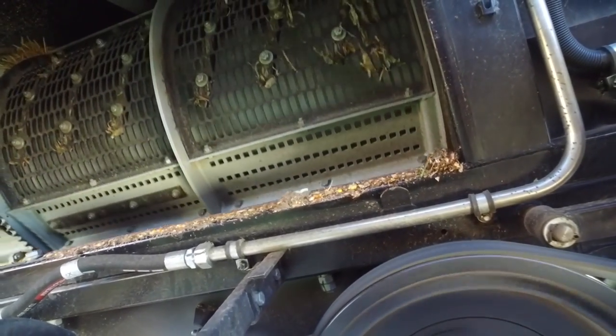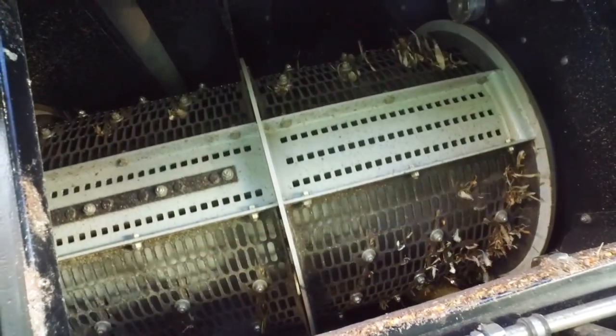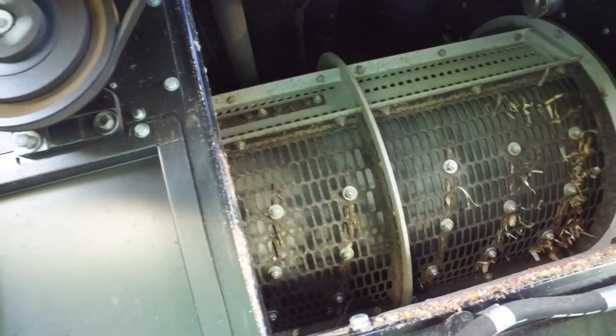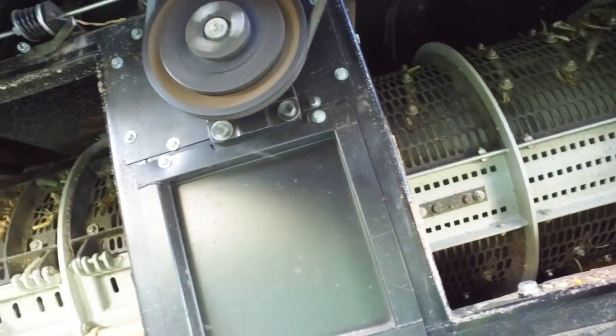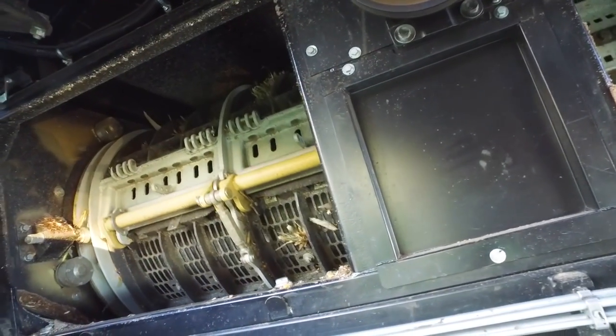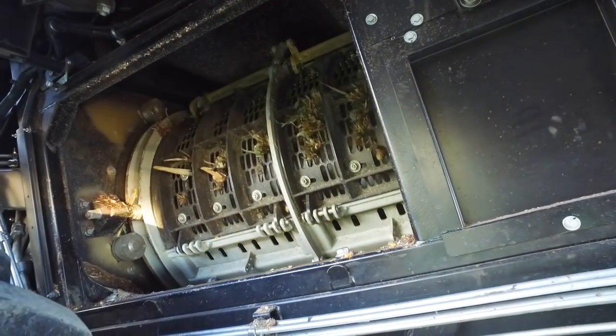This gives us material zones where material can be processed by the rotor, so that we don't have any problems with the rotor. Let's go to the next element of the Torum 770.